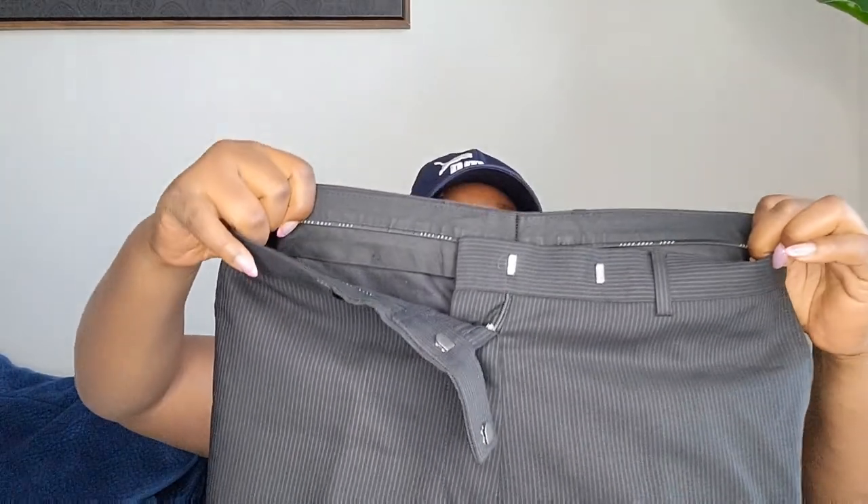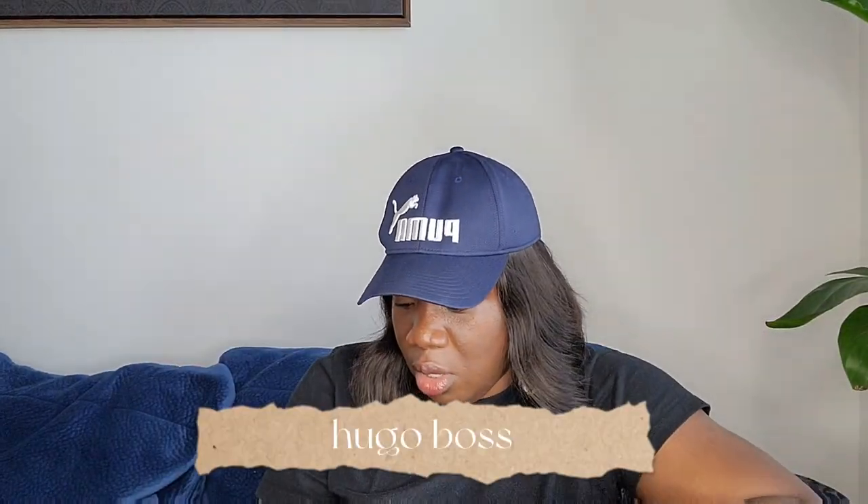This is a normal pair of dress pants for men with some hidden stripes. It's Hugo Boss, size 32 regular, in excellent condition. I got it at the Goodwill Outlet.